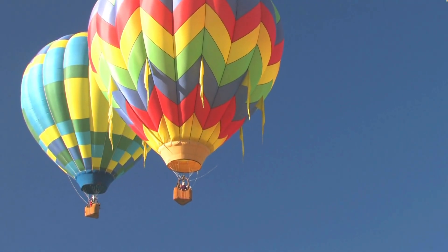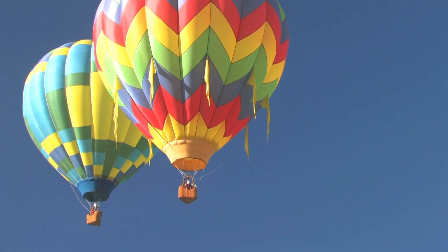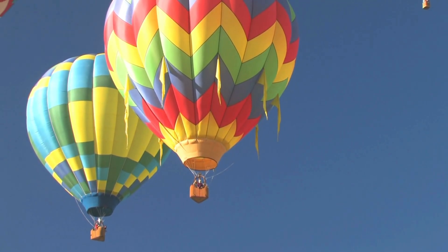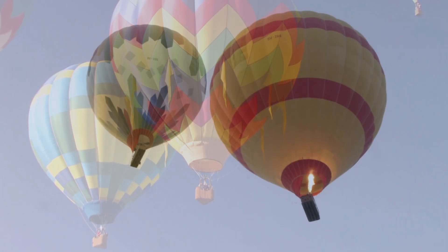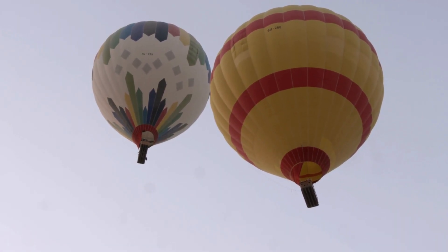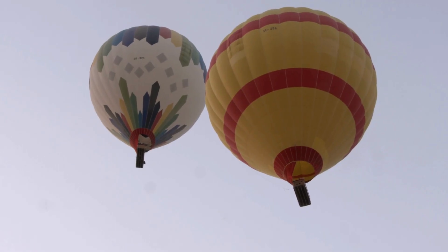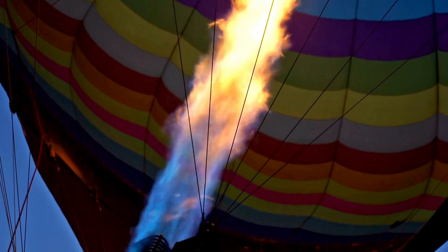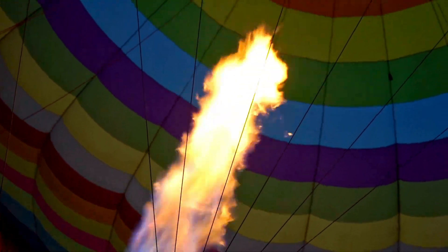So when a hot air balloon rises, it isn't fighting gravity but working with it — becoming lighter than the surrounding air and letting the atmosphere do the lifting. Which is why watching a balloon ascend never gets old. It's physics made visible, history floating upward, and a reminder that the most powerful forces are often unseen.